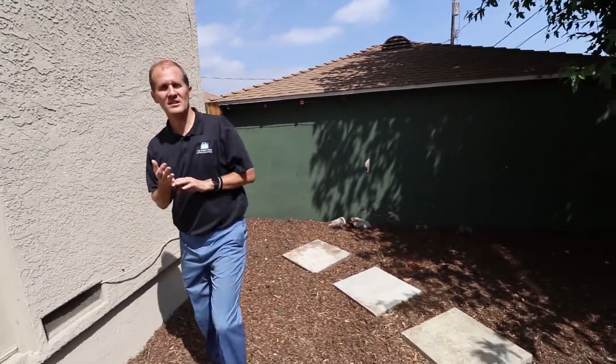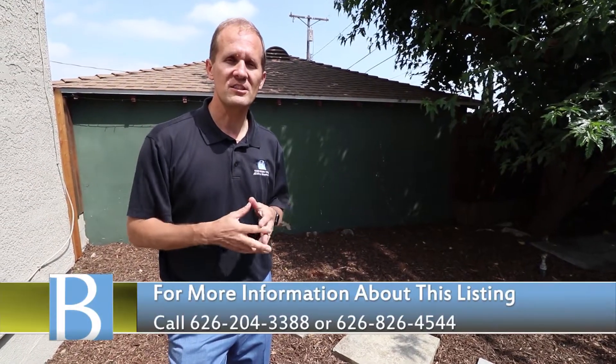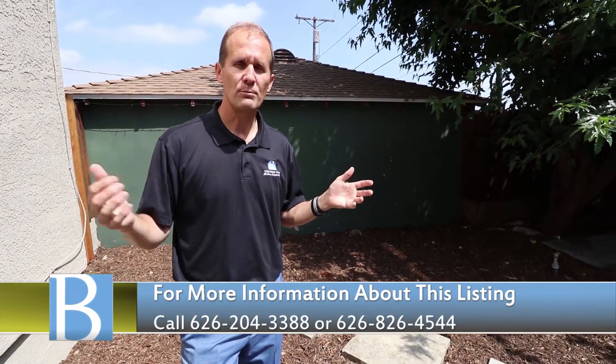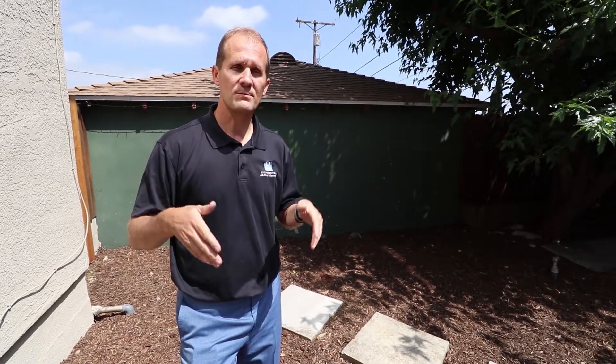Let me summarize. We're here at 3248 Henrietta, and we've tried to walk you through the home and show you the key aspects of it. This is what we call our deep dive tour — we take you from the front of the home, through the home, to the backyard. If you have questions about this property, please give me a call at 626-826-4544, text us, or reach our team at 626-204-3388. For more specific information, visit www.3248Henrietta.com. This property is listed for just under a million dollars and is over 2,700 square feet — a great value for this part of La Crescenta.